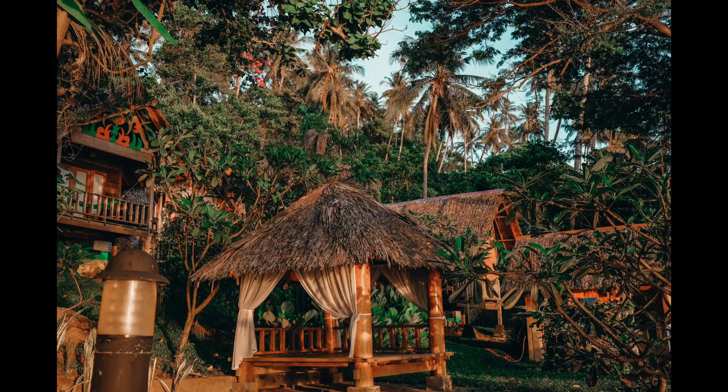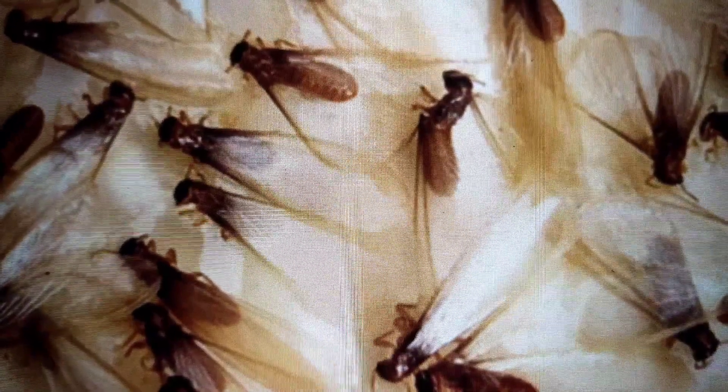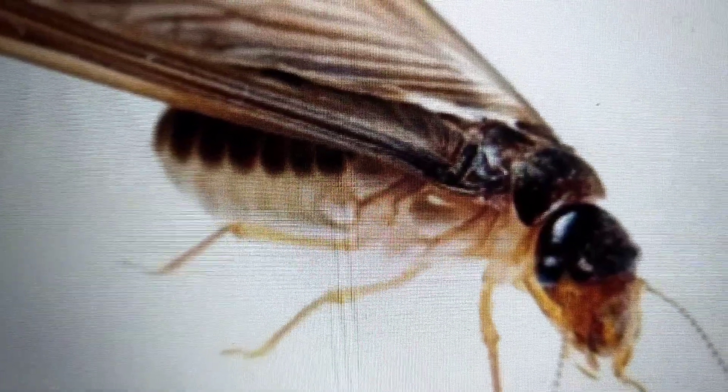Termites invade our homes both during dry seasons and rainy seasons. If you see flying termites around or inside your home, it really should act as a warning sign for two potential threats: you may have an existing termite problem, or your home may be at risk of a potential termite infestation.